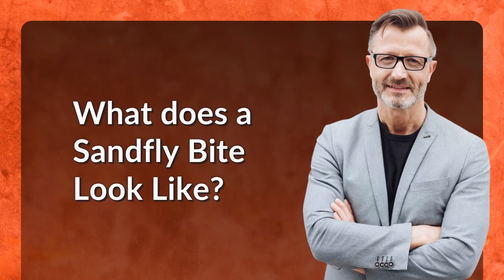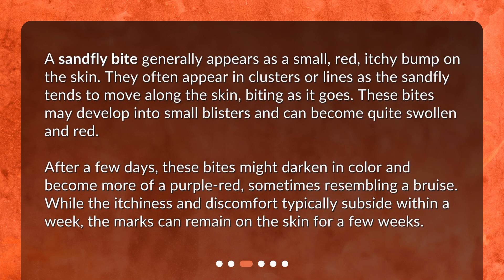What does a sandfly bite look like? A sandfly bite generally appears as a small, red, itchy bump on the skin. They often appear in clusters or lines, as the sandfly tends to move along the skin biting as it goes. These bites may develop into small blisters and can become quite swollen and red.